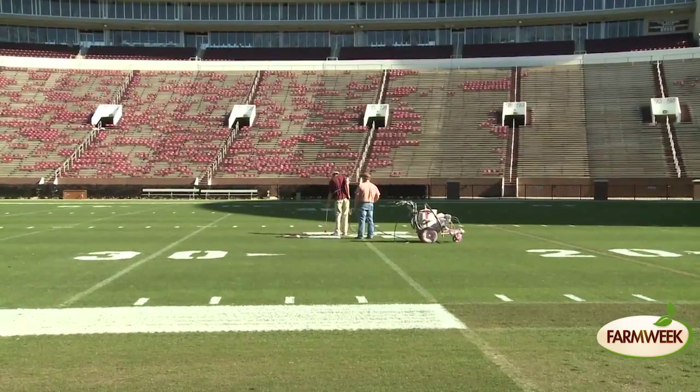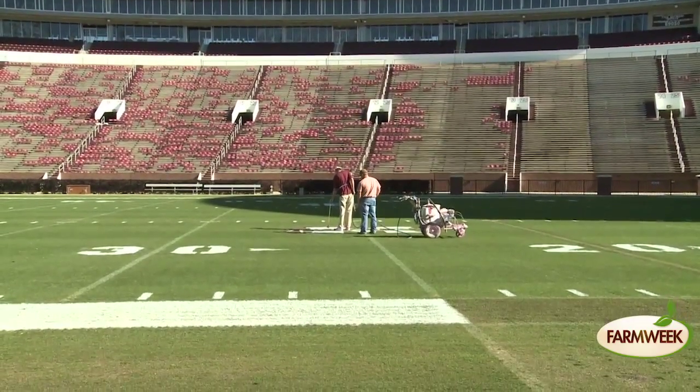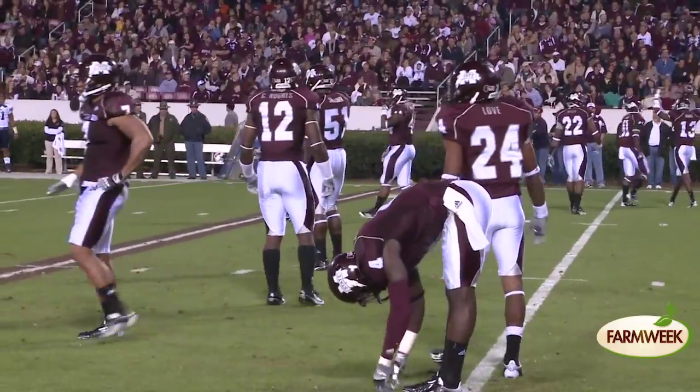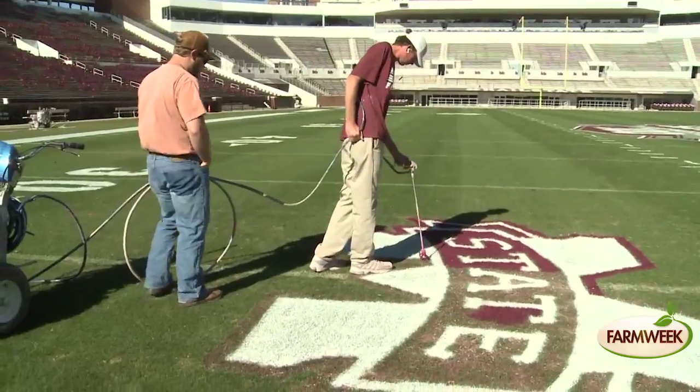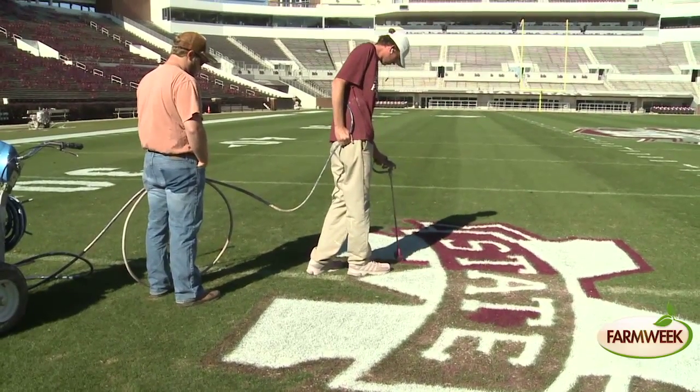Hardin says the material beneath the grass is mostly sand, which creates a safe, well-drained, level surface that can still be played on in the rain. And after a game, immediately recuperating the field is key. These fields are built to take that abuse, take that rain, move that water, and still keep a good, safe, soft but firm playing surface that has very good footing.